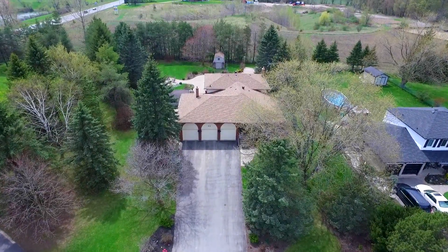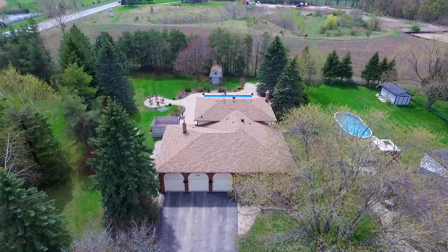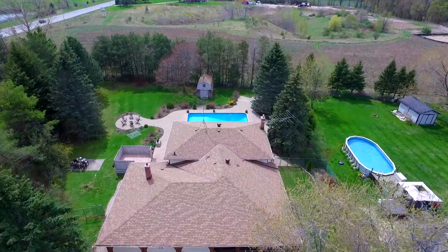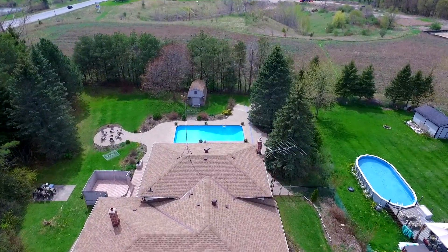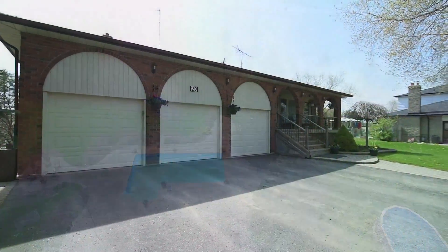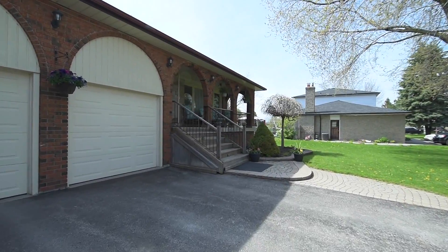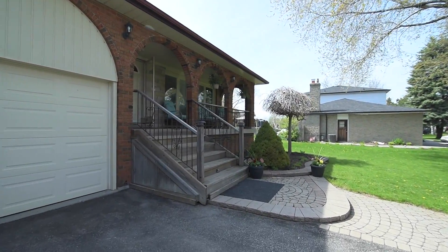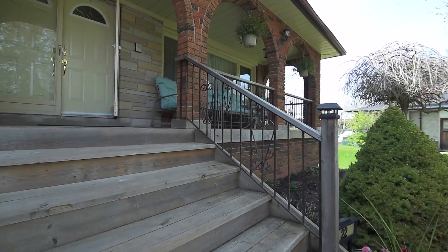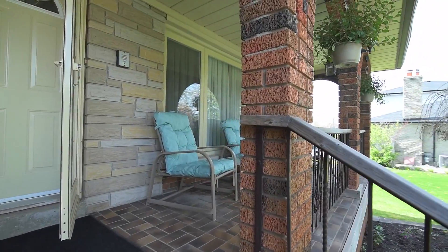Situated on just under an acre of tree-lined property, welcome to 22 Nights Place, a spacious five-level back split with just over 3,850 square feet of living space within Stouffville's Bloomington community. Nestled back from the street on a quiet cul-de-sac, this home features both a three-car garage and ample driveway parking. A lush front lawn, landscaped garden beds, and an interlock walkway to the front porch with arched brick enclosure bring wonderful curb appeal to the home.